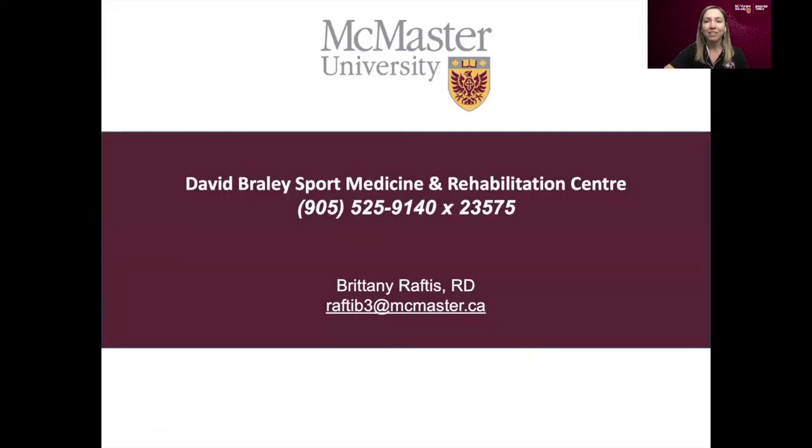I hope that was helpful. If you're looking to book an appointment at the David Braley Sport Medicine Clinic, I've included the phone number here — that's the number to call to book with a dietitian or any other practitioner. We're currently accepting virtual appointments due to COVID-19 restrictions, so if you need support, I've included my email as well. Thank you so much for listening and stay well.